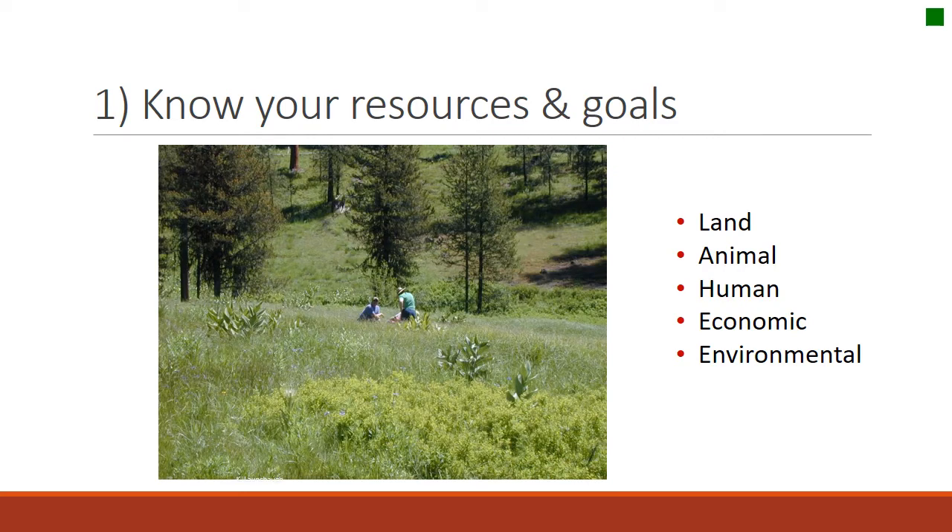Let's start with knowing your resources and your goals. Before you can think about what kind of grazing you want on the land, you've got to know what you want to accomplish and what resources you have to accomplish that. Those include land, animals, human resources, economics, environmental goals — any goals or resources you have to bring to the table.